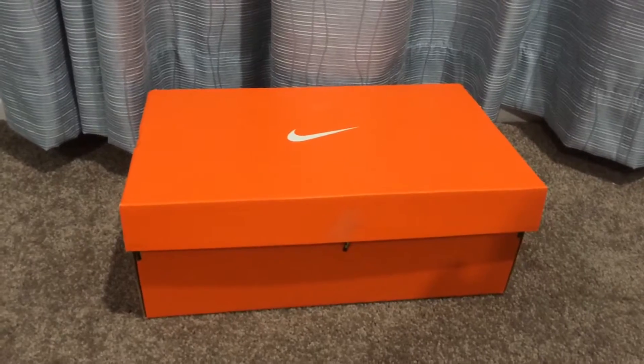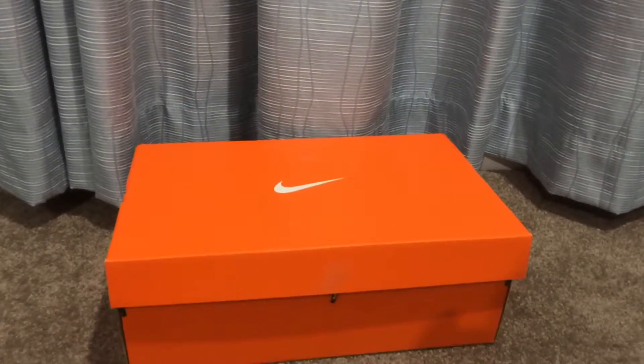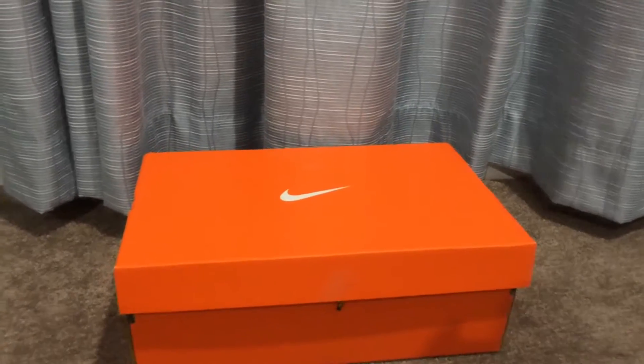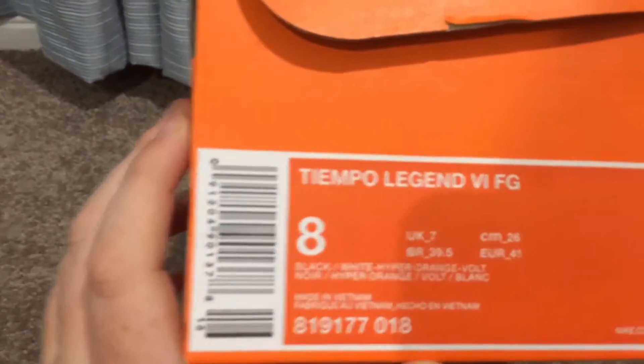You're probably watching this video to find out what my new boots are replacing - the Superfly 4s, the purple ones. These are the Tiempo Legend - size 8 UK7.